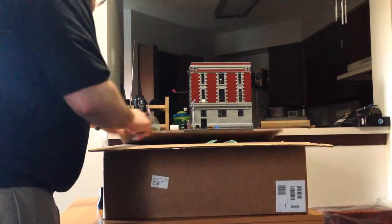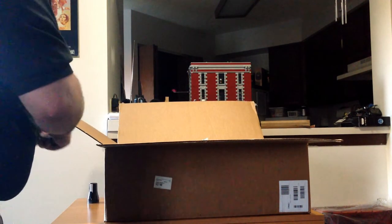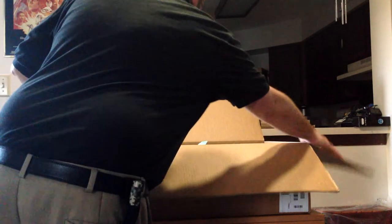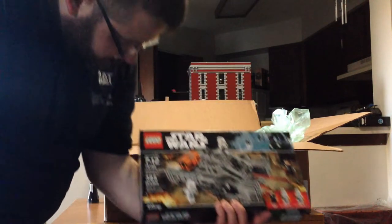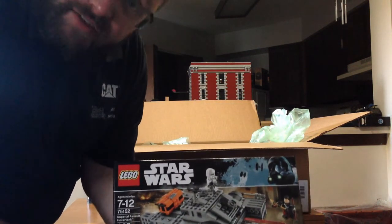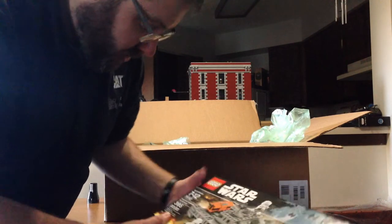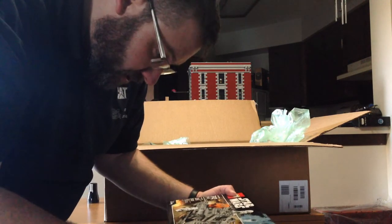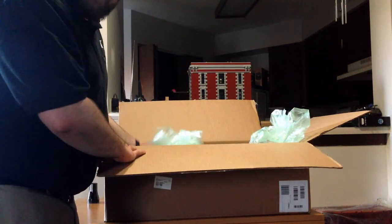And this is the epic conclusion to my LEGO store order. We've got a bunch of stuff in here. First we've got 75152, which is the Imperial Assault Hover Tank. I would love to have a couple of these sets as well. Pretty excited to view the movie in a handful of weeks, really.